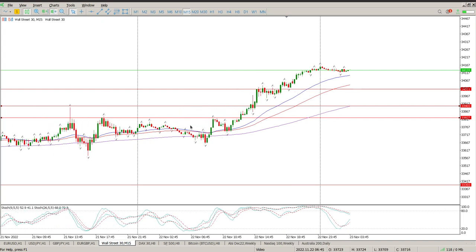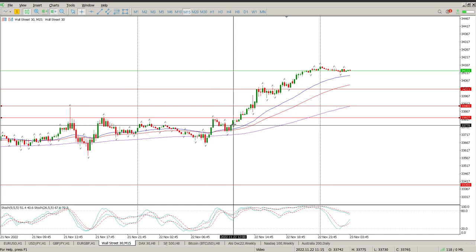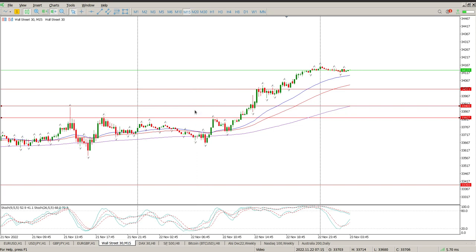Switching across to the 15-minute chart: there wasn't really much, but there was a breakout. There was the structure, then the rejection — we went past it, which validates that level. So you're looking for a pullback onto that, and there's your pullback — an inside bar and an engulfing bar on this area here.